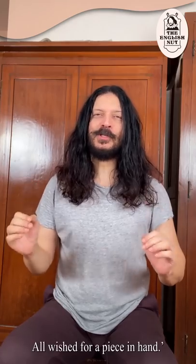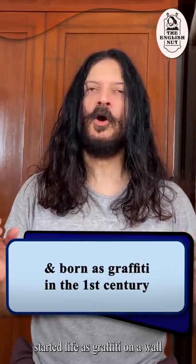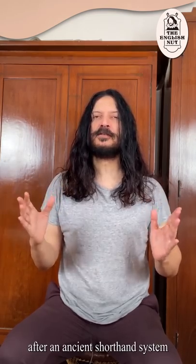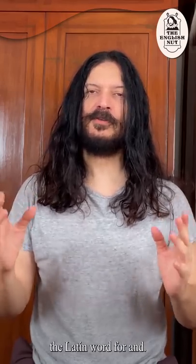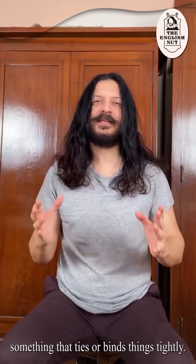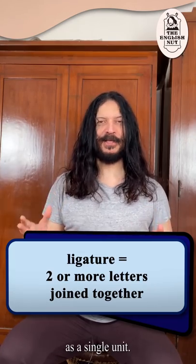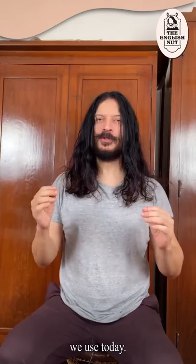It is said that the ampersand symbol started life as graffiti on a wall in Pompeii in the 1st century. It was modeled after an ancient shorthand system called Tyronian notes. It is derived from the ligature of 'et', the Latin word for 'and'. The word ligature generally means something that ties or binds things tightly. In the context of writing, printing and typography, a ligature occurs when two or more letters are joined as a single unit. It was by the late 8th century that the ligature of 'et' morphed into a symbol similar to the ampersand we use today.